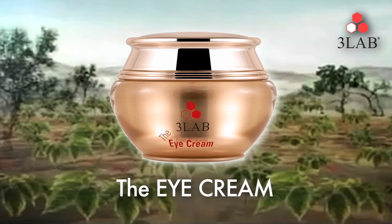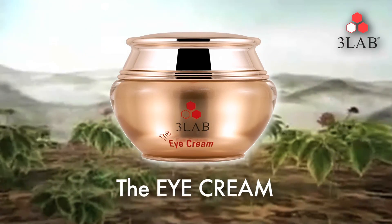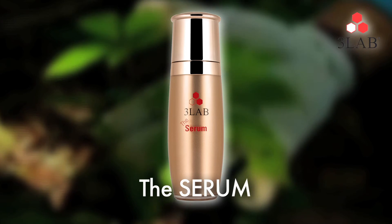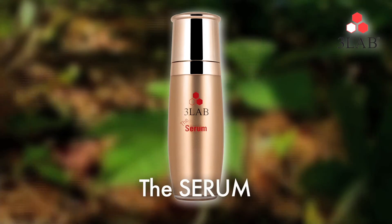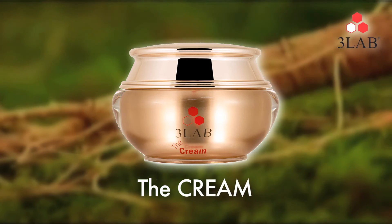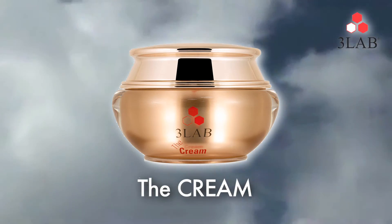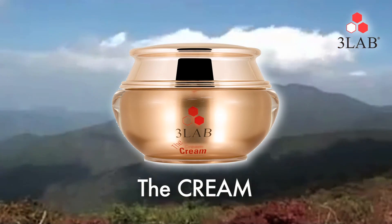The Eye Cream — this eye cream combines wild mountain ginseng and provides superior hydration while lifting and firming the delicate area around the eyes. The Serum — in this advanced serum, rare ginseng stem cells accelerate cellular turnover while a yin-yang extract blend balances the skin. The Cream — wild mountain ginseng, an ancient remedy and proven healer, is the foundation of this luxuriously hydrating cream that is infused with modern technology and advanced ingredients to preserve a youthful complexion.